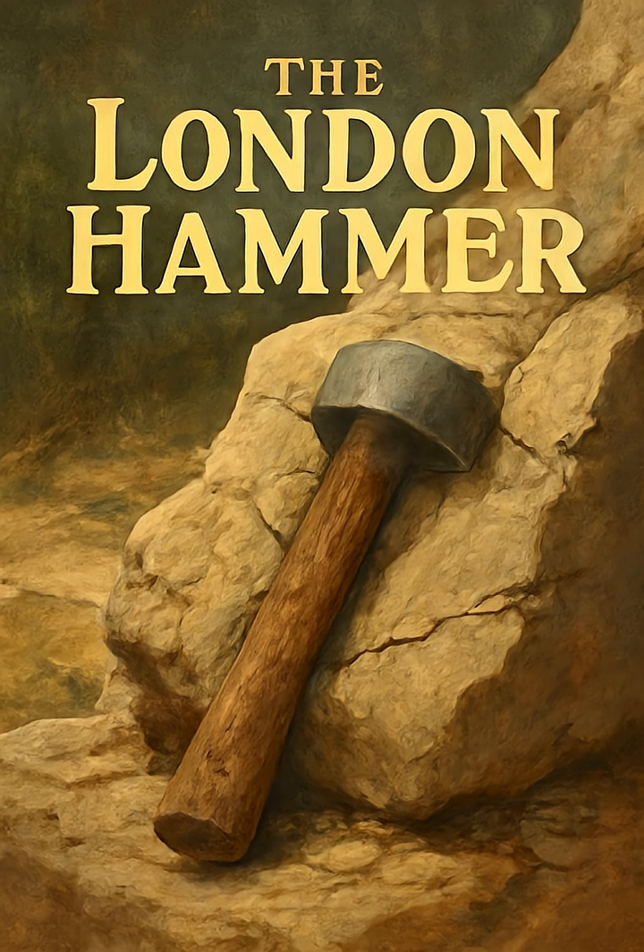The London Hammer. In the summer of 1936, near the quiet town of London, Texas, a curious discovery emerged from a limestone ledge. Embedded within the rock was a piece of wood and metal that looked unmistakably like a hammer, its handle partially petrified, its head encased in stone.